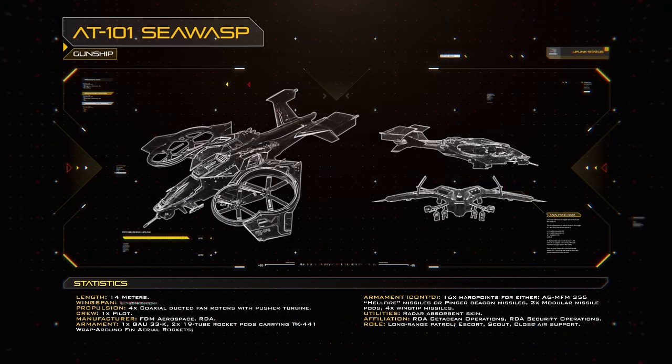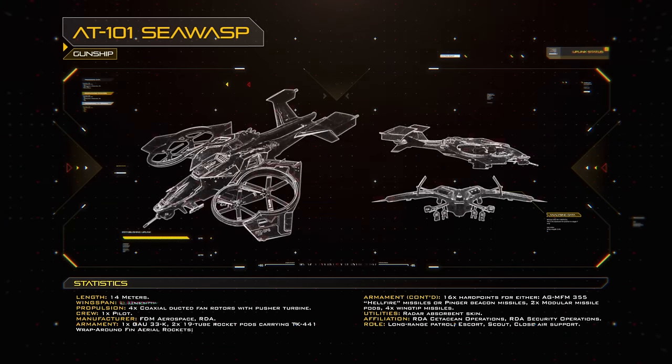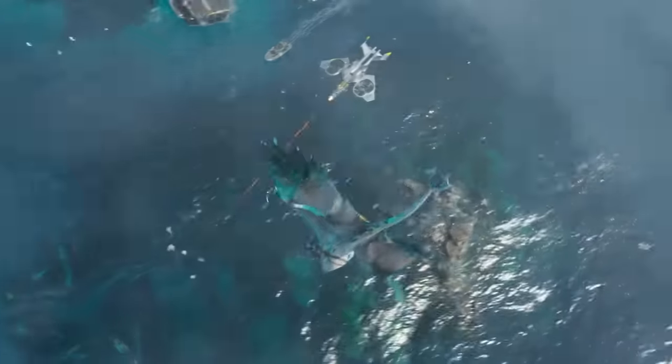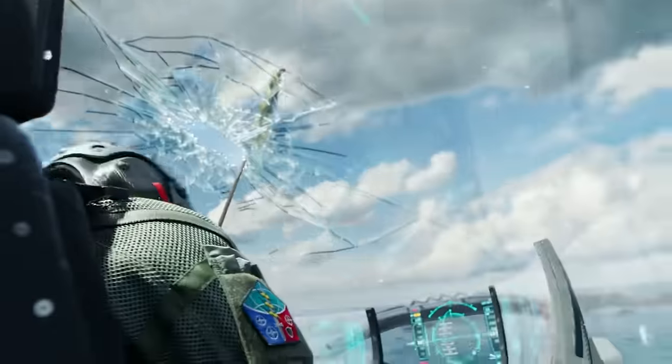This was thanks to two features of its design: the first being the overlapping quadrotor layout, which provided the craft with unparalleled agility, further improved through the inclusion of wingtip control surfaces. The second major feature was the overall form of the aircraft being more like that of an airplane compared to its predecessor.